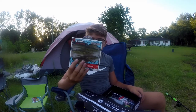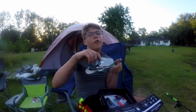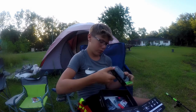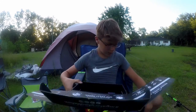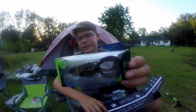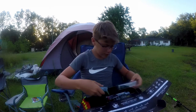Next thing is the Googan Squad Filthy Frog right here. We have this in — I believe it's bluegill color, ghost skill color. It just looks like a bluegill to me. Let's take this frog out of here — this probably will get munched because there's a lot of grass in this pond.